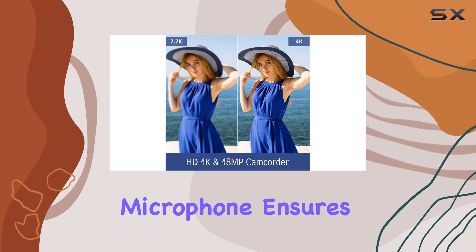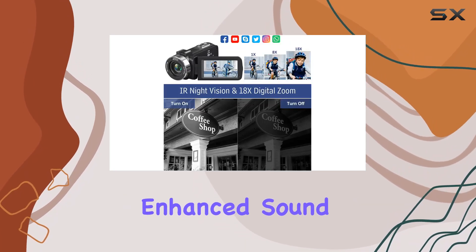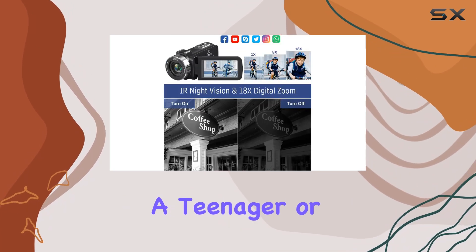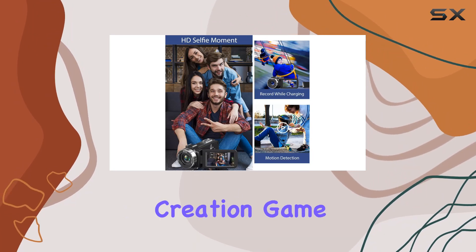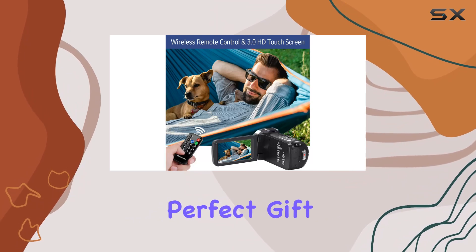The built-in microphone ensures clear audio, and there's an option to connect an external microphone for enhanced sound quality. Whether you're a beginner, a teenager, or someone looking to level up their content creation game, the ESEI Co 4K Ultra HD Camcorder could be the perfect gift.